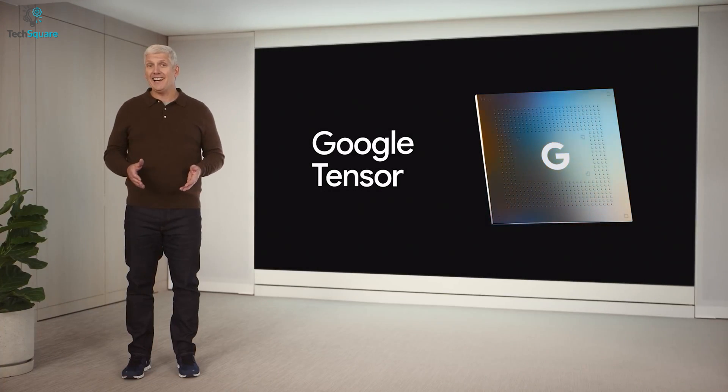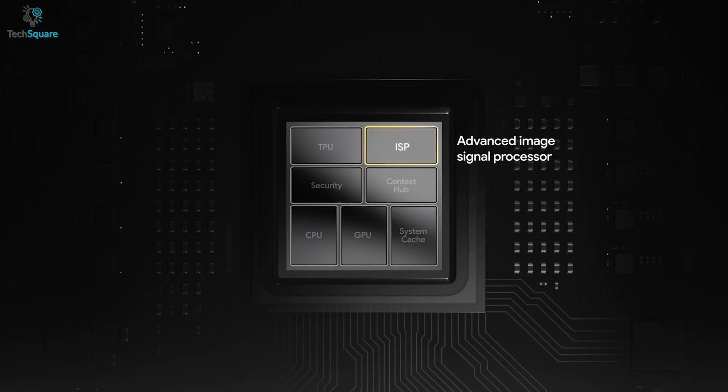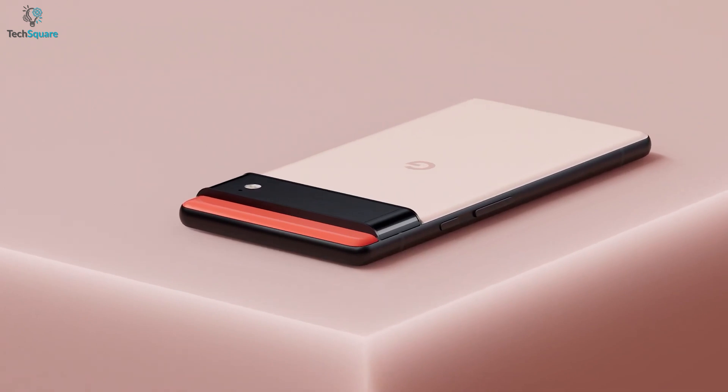2021 was a great year for Google because they launched their own chipset, Google Tensor, and moved away from Qualcomm Snapdragon, which helped Google reach the peak performance they always wanted and delivered the outstanding Google Pixel 6.